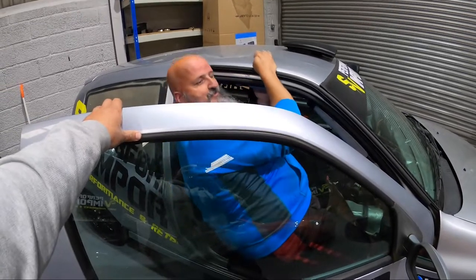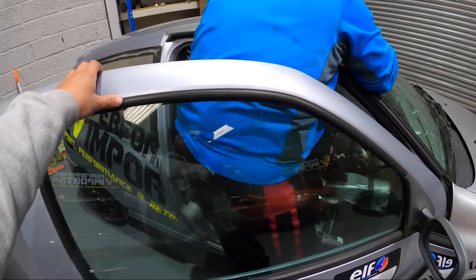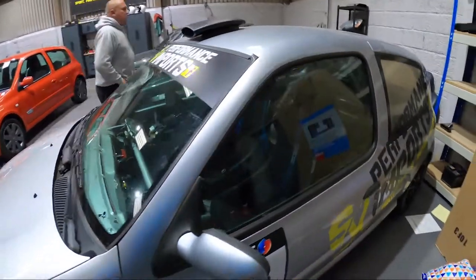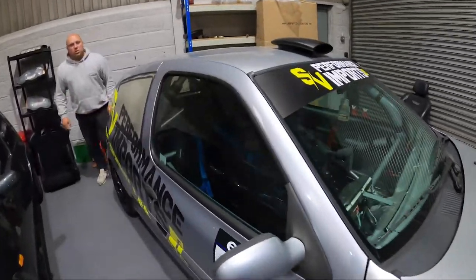Watch the bar on the roll cage - look at that, that's quite aggressive. That's exactly how you do it - we're in and out. And actually it's in really tidy order for a strapped weapon.